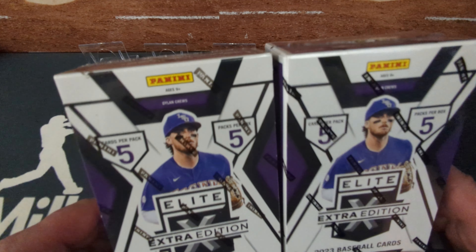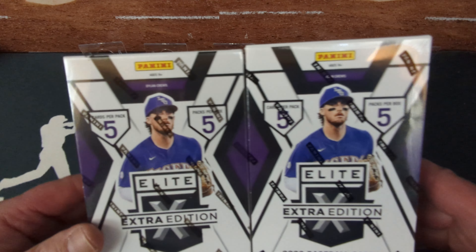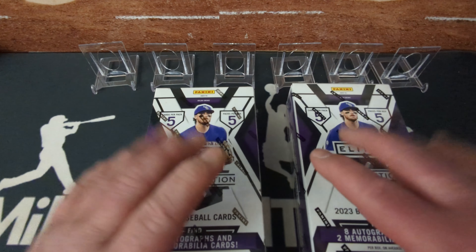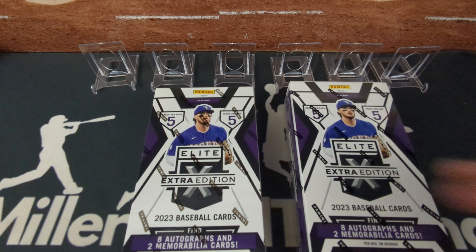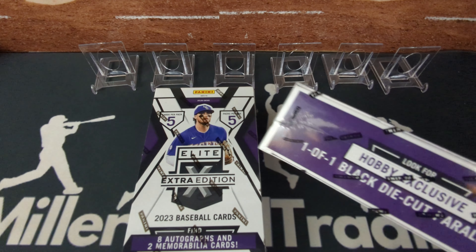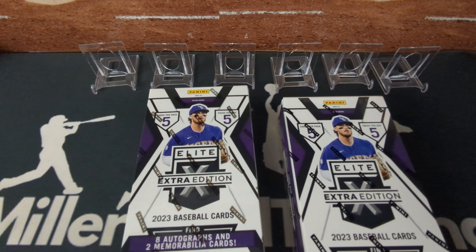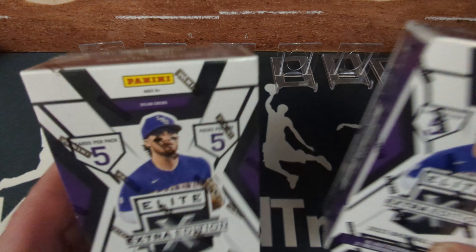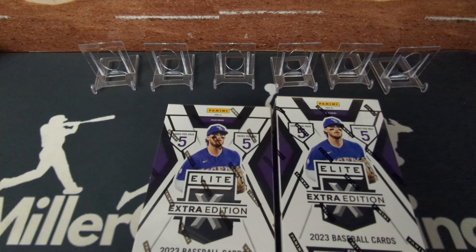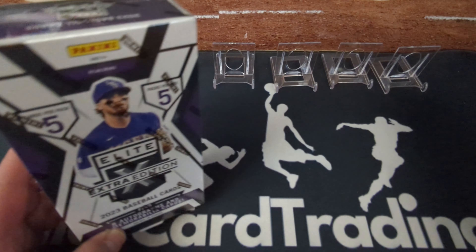Five cards per pack, five packs per box. This is a prospect-driven release with eight autographs per box — pretty awesome. There are a lot of numbered cards and a lot of different parallels. We'll be looking for the one-of-one black die cuts, Paul Skeins, Dylan Cruz, and any of the top 10 to top 20 prospects — autographs, numbered parallels, whatever else.